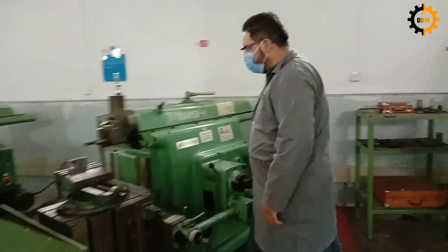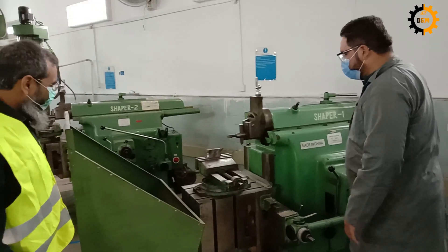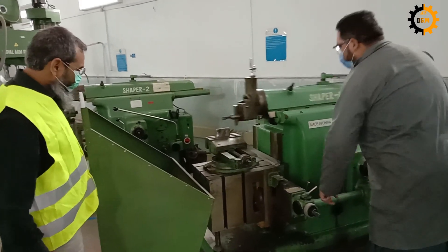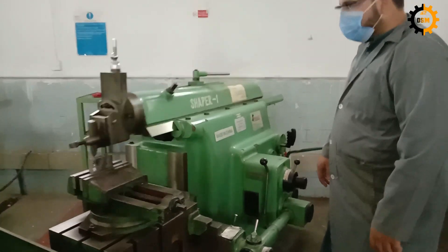Sama is running the shaper machine. So Sama has got the shaper. This is the shaper, and this is another type of machine that is available. Let's move forward.